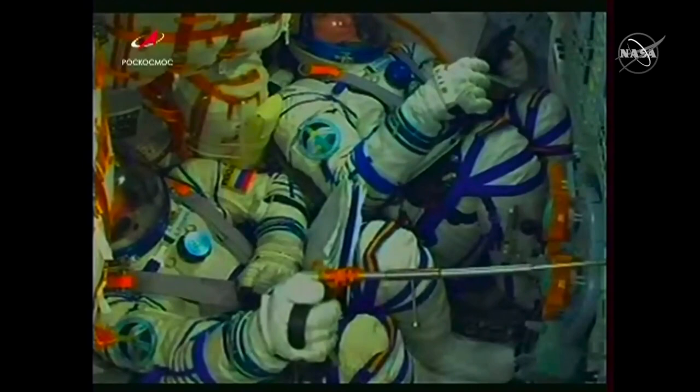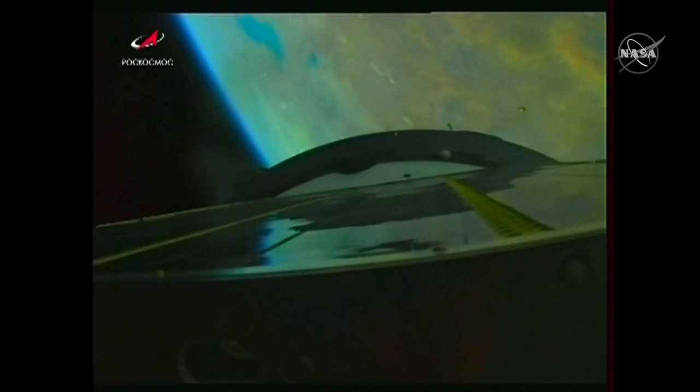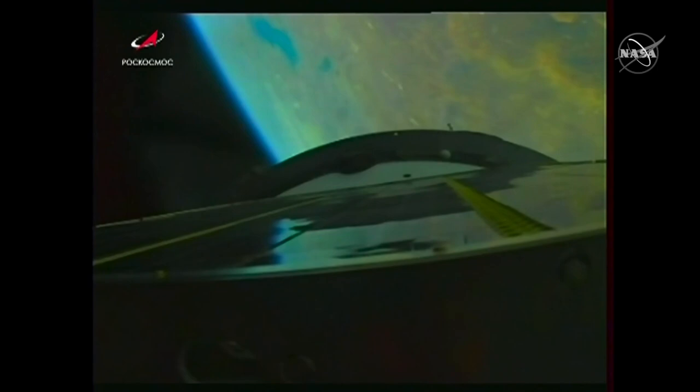Rocket parameters are nominal. All still looking good, and the next milestone we're looking for is the jettison of the launch shroud at 2 minutes and 37 seconds. And you see that launch shroud jettisoned. We're now getting some views from the external rocket camera, looking towards the bottom of this rocket and at the Earth below, solar arrays waiting to be unfurled once the spacecraft reaches orbit safely.